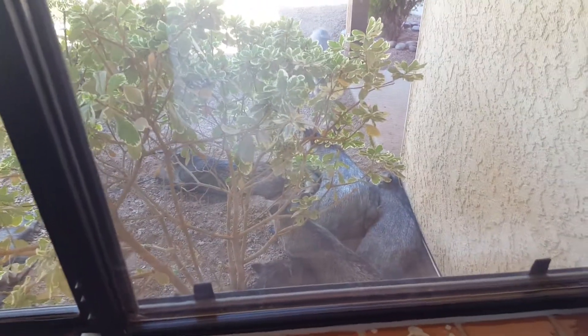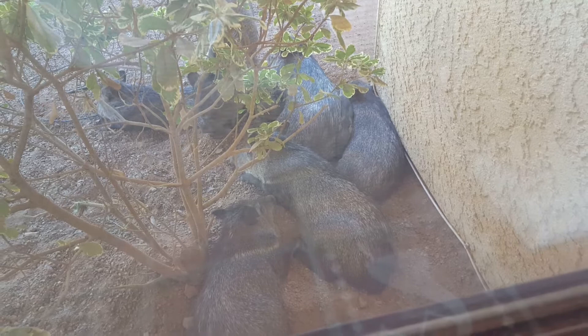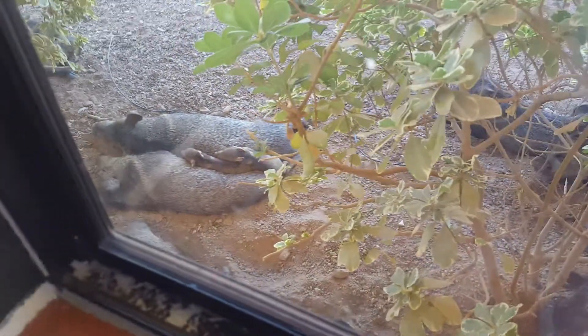Look at the mama up there spooning with her little baby, and if you look right there closely, there's one laying in between the two that are next to the house. I know I have a screen here and I know it's in the way.